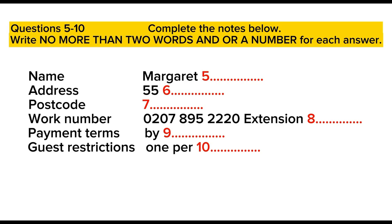I just need to take your name, address and telephone number. First, your name. Margaret Rochester. I take it that's R-O-C-H-E-S-T-E-R? Yes, that's it. And the address? It's 55 Stone Avenue. And the postcode? It's M-A-7-4-P-Q. And a daytime telephone number? Can I give you my work number? That's fine. It's 0-2-0-7-8-9-5-2-2-2-0. And the extension is 6-6-3-3.